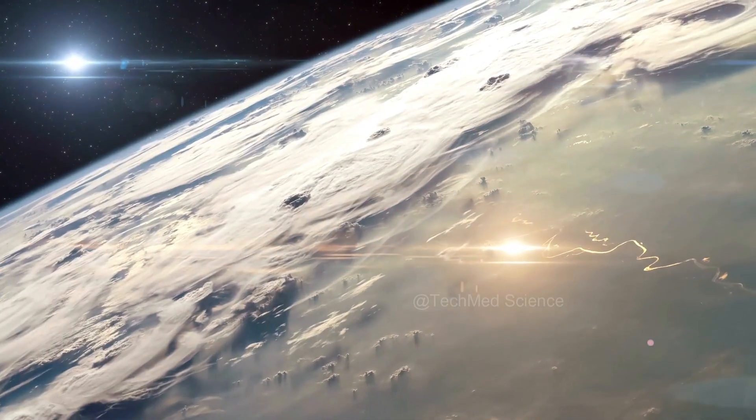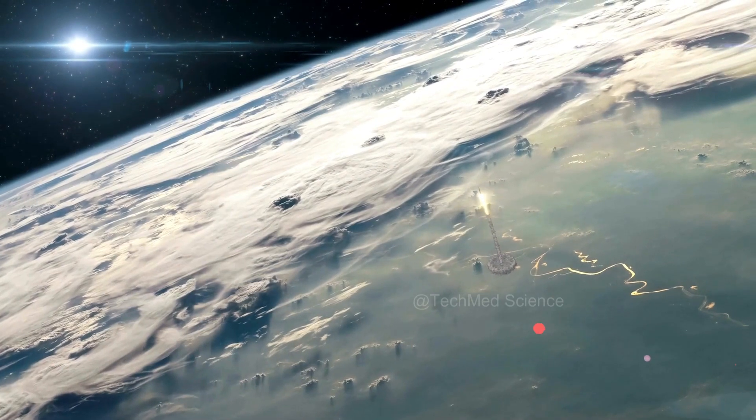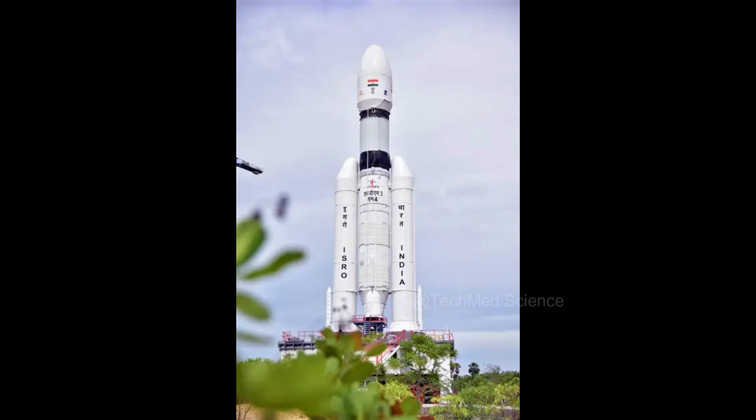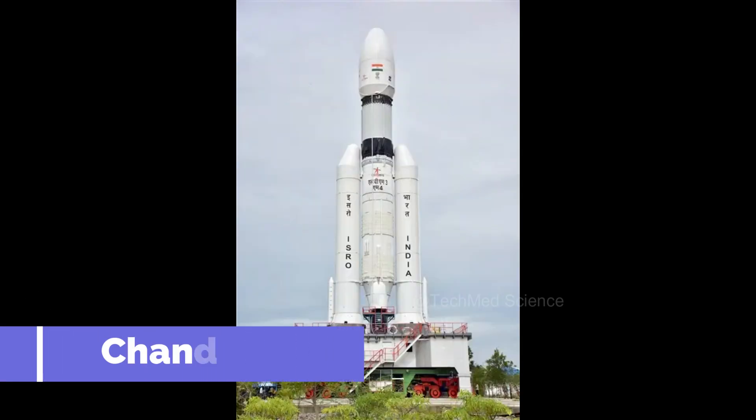After the resounding success of Chandrayaan 2, India's space agency, ISRO, is once again setting its sights on the lunar frontier with Chandrayaan 3. This mission is designed to demonstrate crucial capabilities, from safe lunar landings to in-depth scientific analysis.